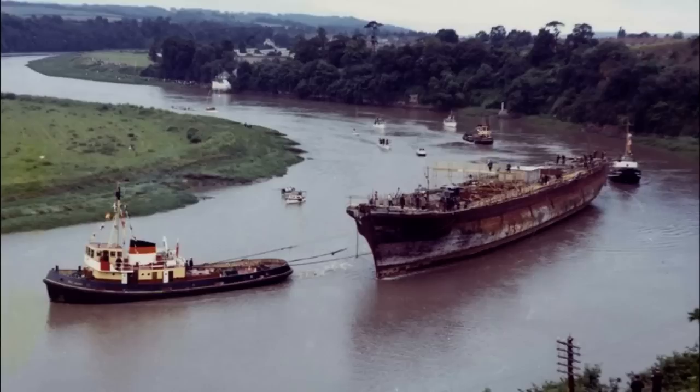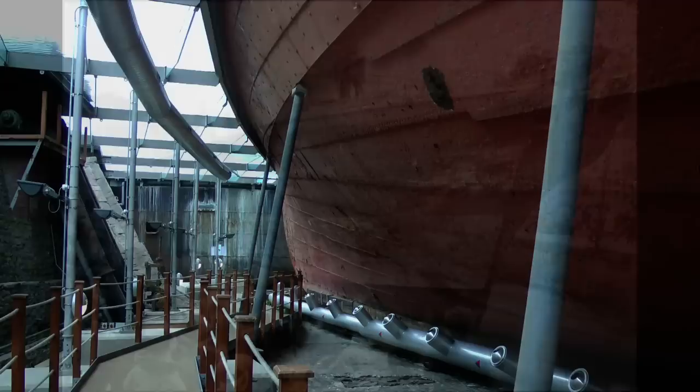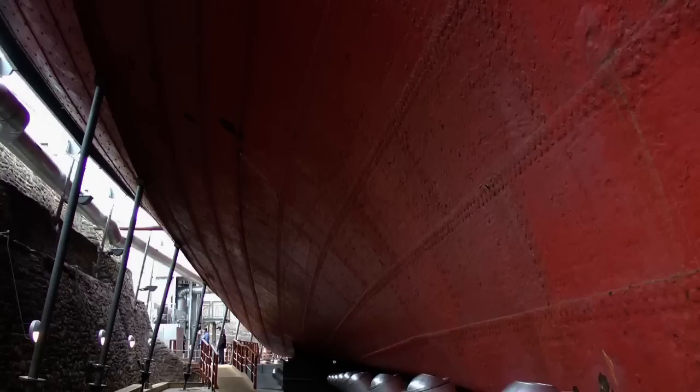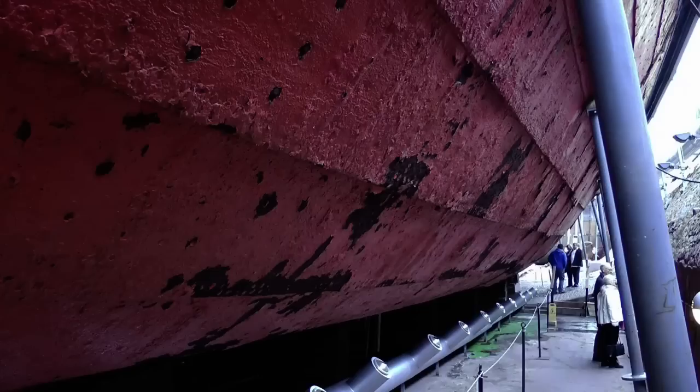Despite spending nearly 100 years suffering in the harsh South Atlantic weather, the Great Britain was able to float up the River Avon herself. By 1998 an extensive survey discovered that the hull was continuing to corrode in the humid atmosphere of the dock, and estimates gave her 20 years before she completely corroded away. Extensive conservation work began, which culminated in the installation of a glass plate across the dry dock at the level of her waterline, with two dehumidifiers keeping the space beneath at 22% relative humidity — sufficiently dry to preserve the surviving material of the hull.